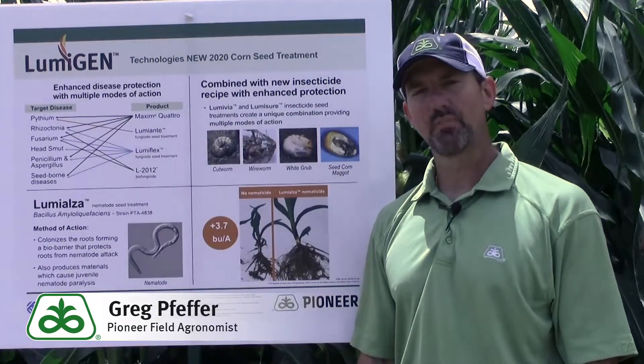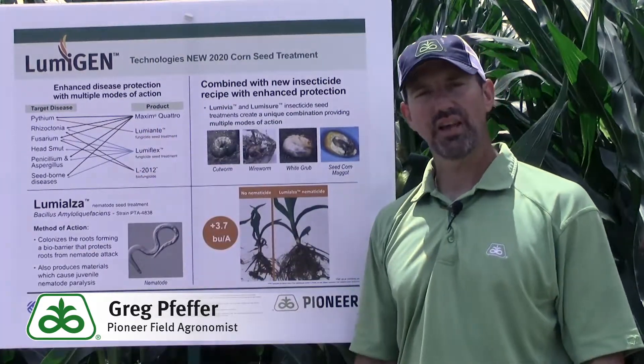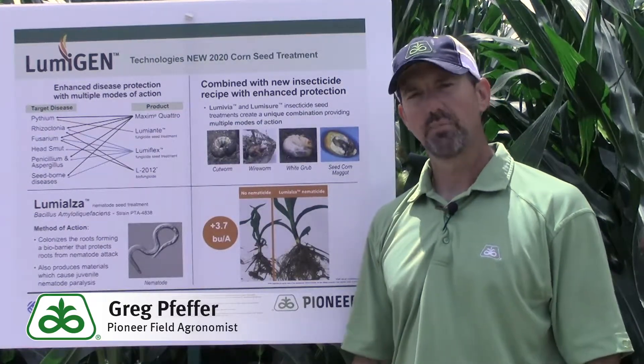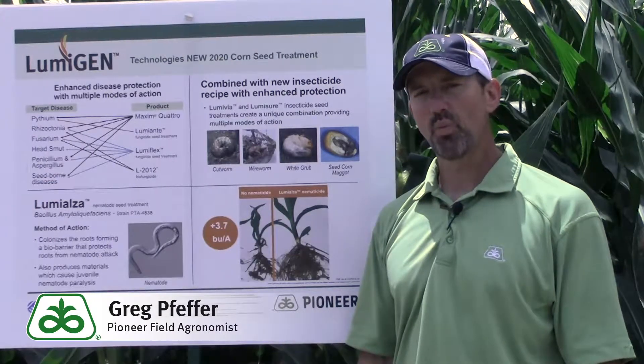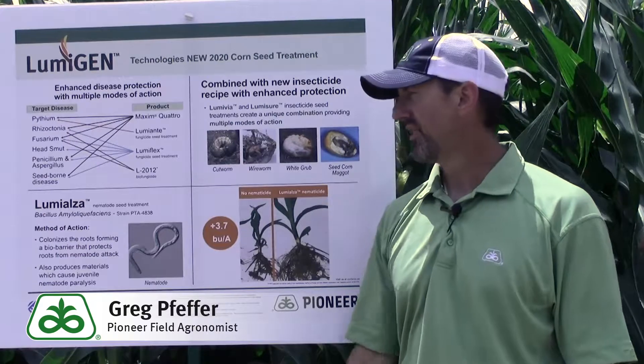The next product in our fungicide component within our seed treatment is Lumiante. Lumiante uses the active ingredient Ethaboxam, and it's one of the strongest products that we've ever tested for Pythium. So we're very excited about what it can do added with Maxim Quattro against that key disease.